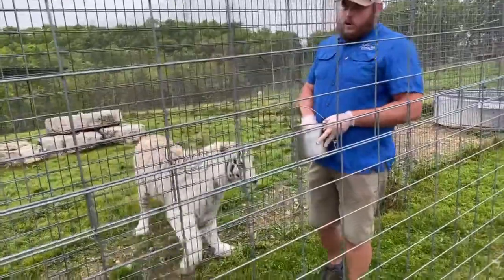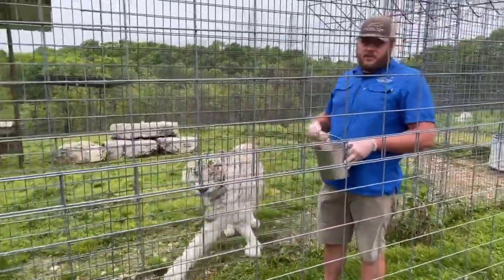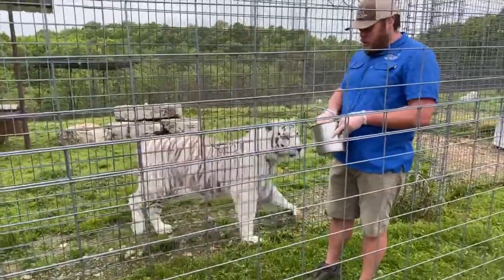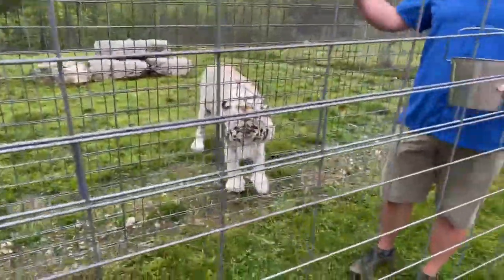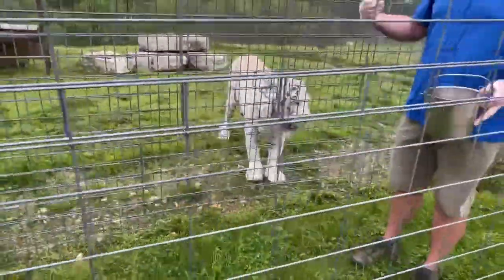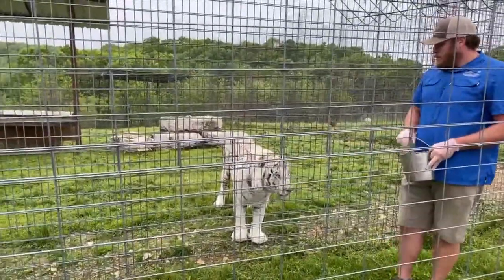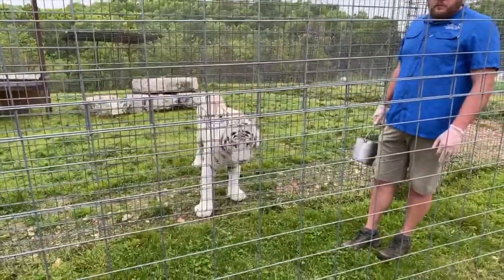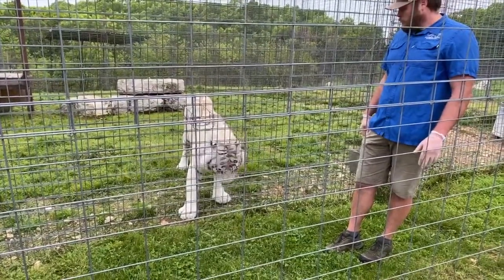Do you ever get in the cage with him? We are never inside the enclosure with any of our big cats. We are a completely no-contact facility with all big cats on the sanctuary. Any time we have to safely clean their enclosure, they will be locked in their bedroom, or vice versa — we are never in the enclosure with the animal while they are awake.